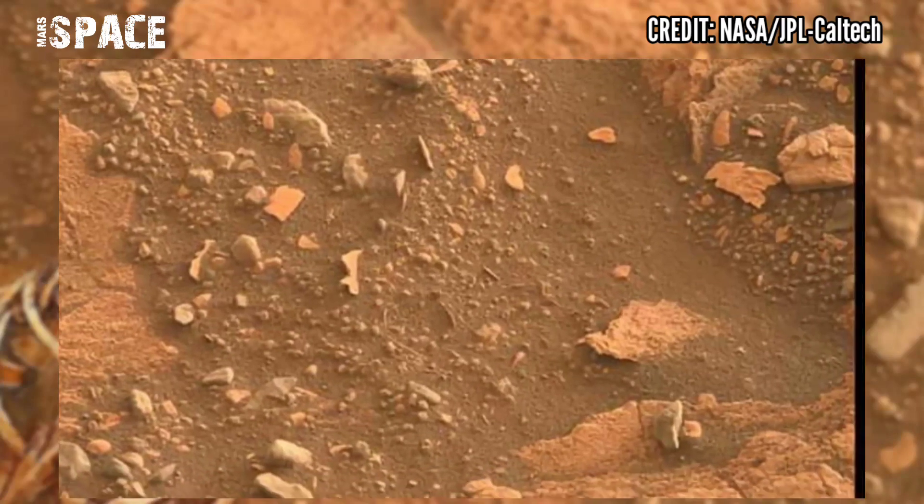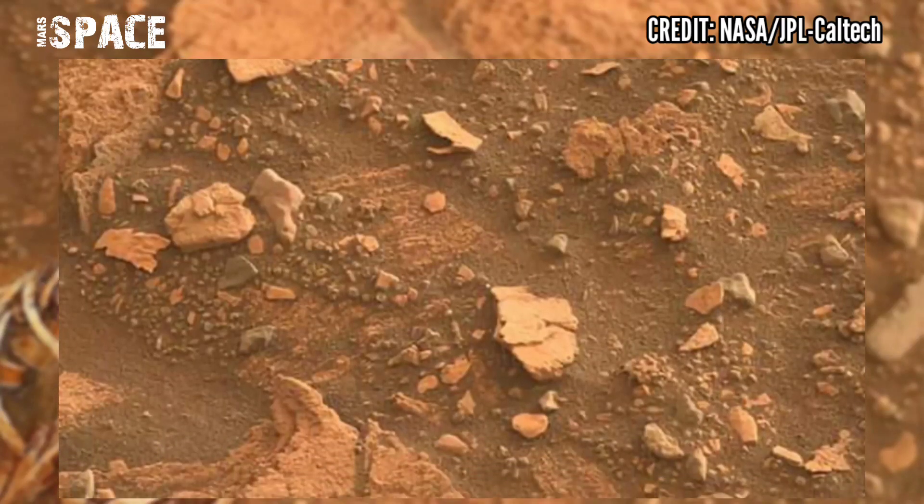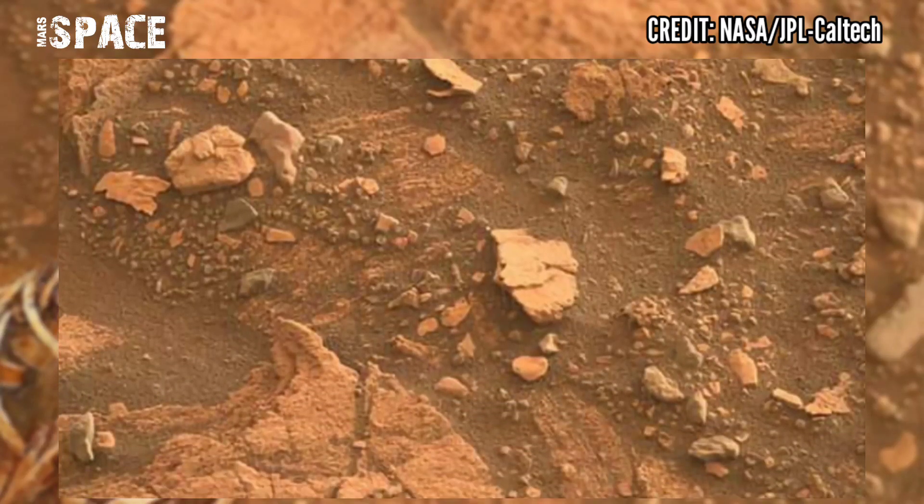I want to explore more, so stay connected with Mars Splash. Like the video and share it with your best friends. Thanks for watching!